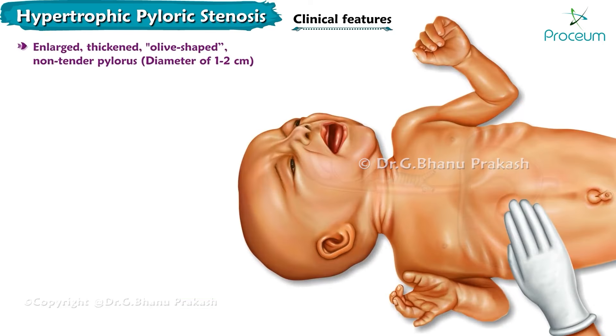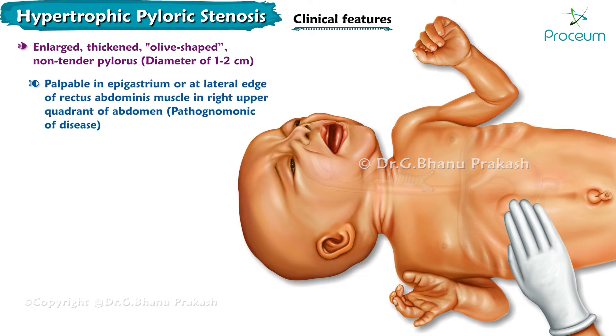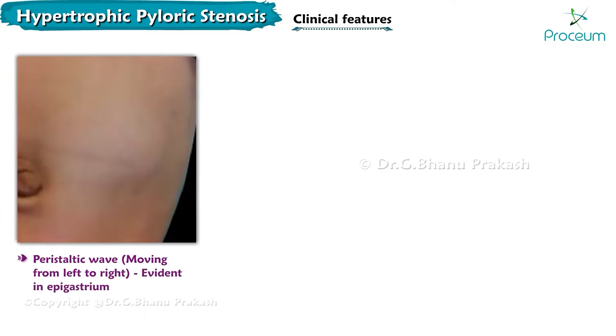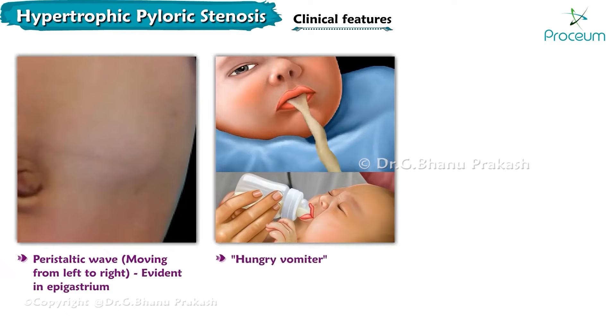An enlarged, thickened, olive-shaped, non-tender pylorus of about 1 to 2 cm in diameter can be palpable in the epigastrium or the right upper quadrant, at the lateral edge of the rectus abdominis muscle. A peristaltic wave moving from left to right is often evident in the epigastrium. An important sign — the hungry vomiter sign — is seen wherein the patient demands refeeding after vomiting, as gastric contents are emptied.